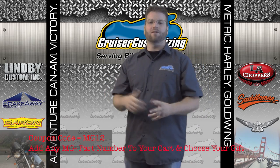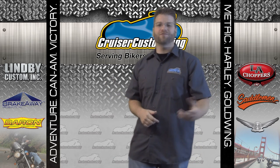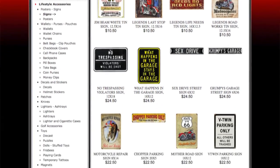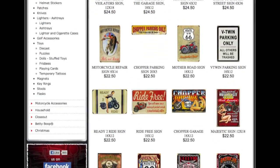Now, these products are good year-round — they're not just for the holidays. If you're looking to build that man cave, they've got the largest selection of motorcycle signs available anywhere. These signs are great, and here are just a couple of examples.